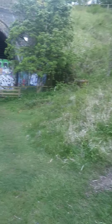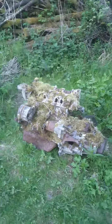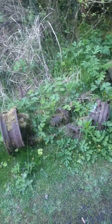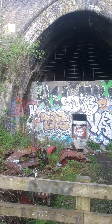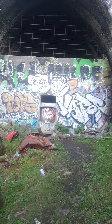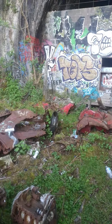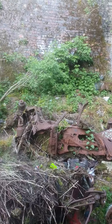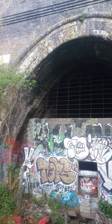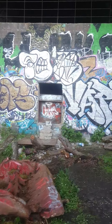Some steep stairs leading down to it. Some broken car parts, looks like an engine. Some wheels. And some more broken car parts, burnt out. Let's go and take a look inside.